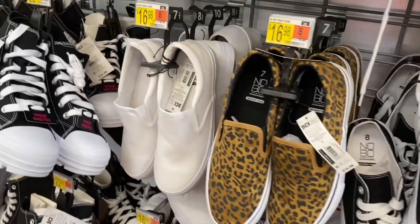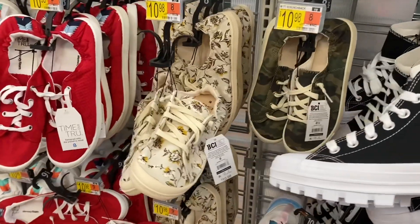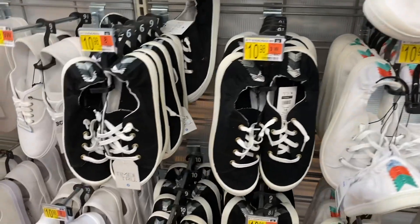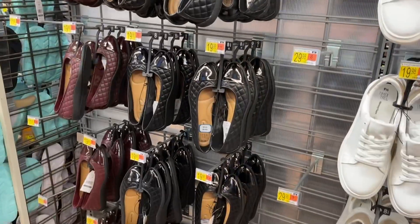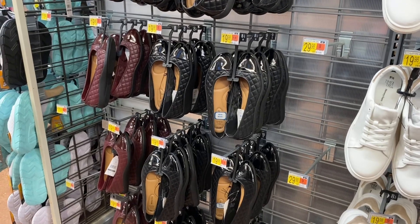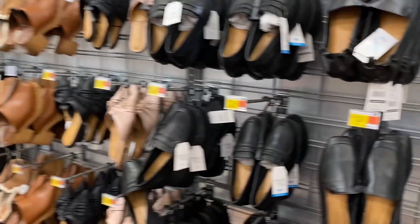It comes in white too. Those boots were new last time and it comes in camo — they have red and white. And I also showed these ones — they have a shiny part and they're quilted for $19.98, either the maroon or black.